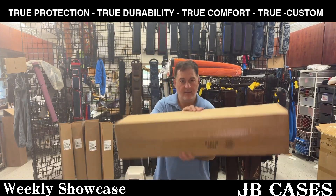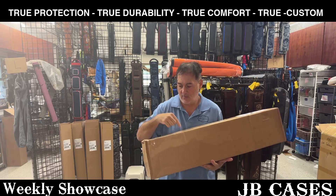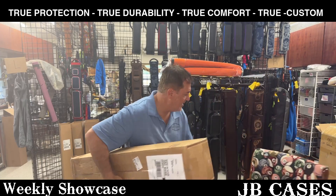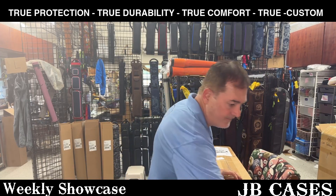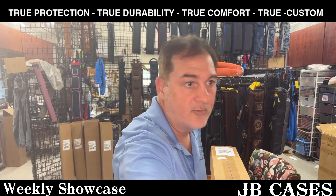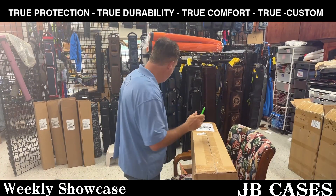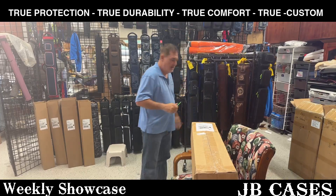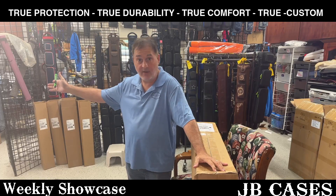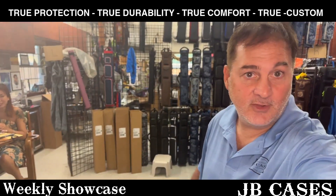So we've got the box right here - it's oriented long ways. Let me move the chair over here so I don't cut the case while opening it. Be careful, pull this down a little bit so you guys can see it. I do have the actual case maker for JB Cases, Lulu, here to supervise this with me.